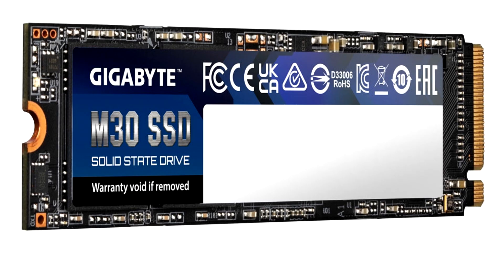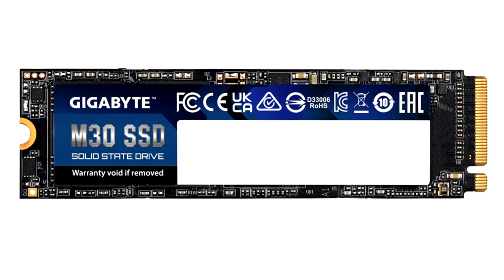As for performance, Gigabyte claims that both capacity variants offer sequential reads of up to 3,500 MB/s and sequential writes of up to 3,000 MB/s. The 1 TB variant offers 4K random reads of up to 308,000 IOPS and random writes of up to 332,000 IOPS.